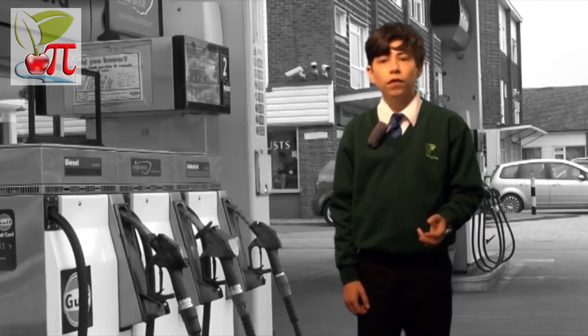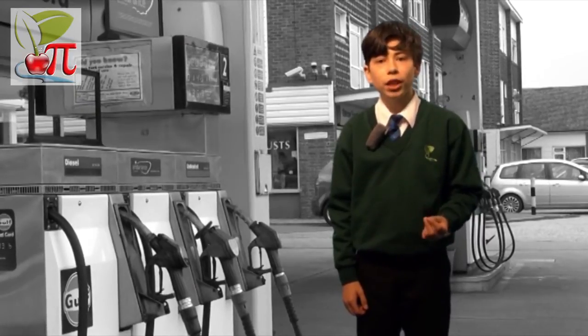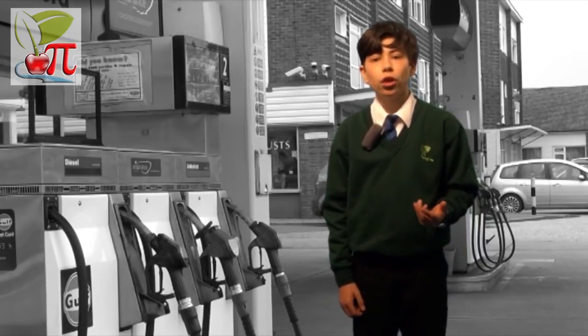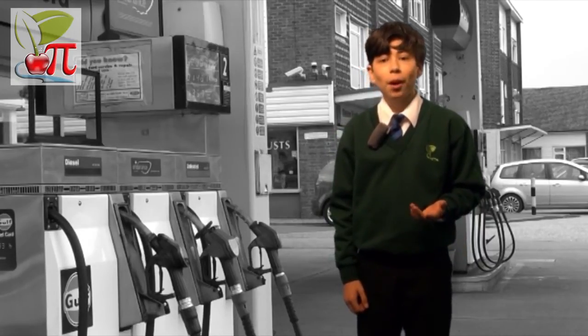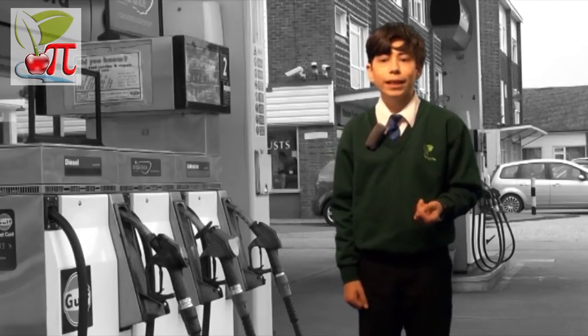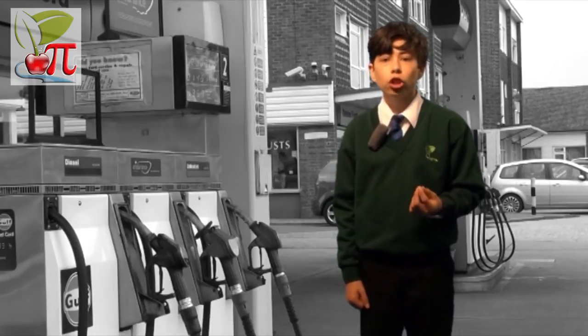Ethanol and straight vegetable oil are both plant-based fuels. Ethanol is made from the fermentation of corn stalks or sugar cane, but is about a third less efficient than petrol. Vegetable oil, like that left over from fast food restaurants, needs special fuel tanks to reduce its viscosity and make it flow better.